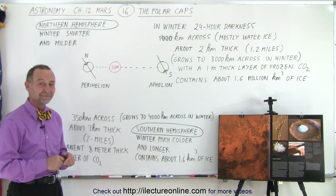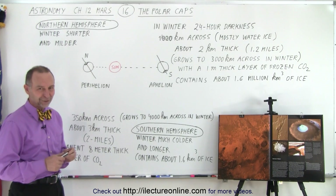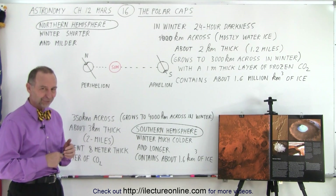Question: So there's not much oxygen there? Virtually none. So don't expect to go on vacation there without a spacesuit.